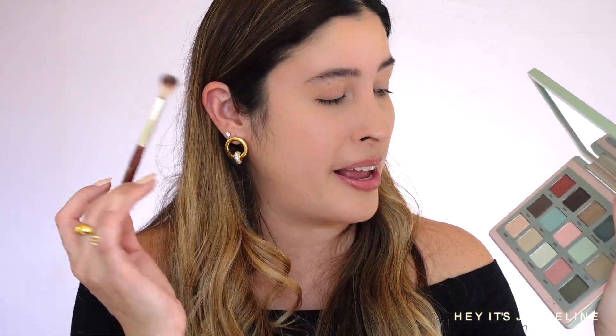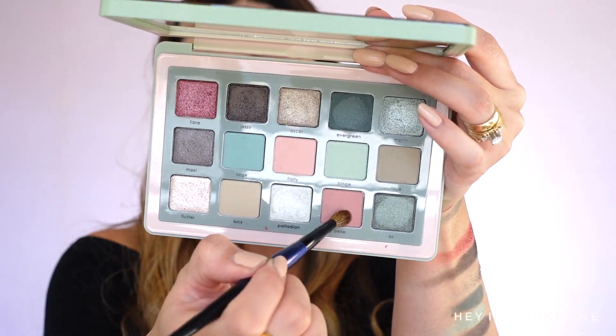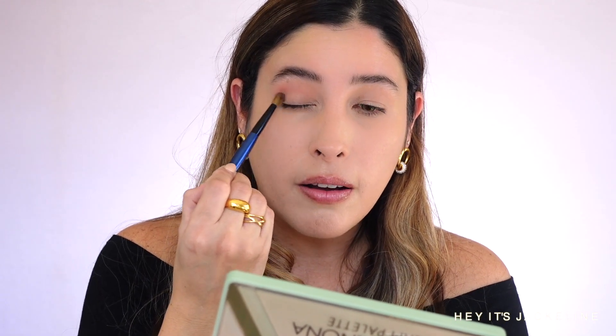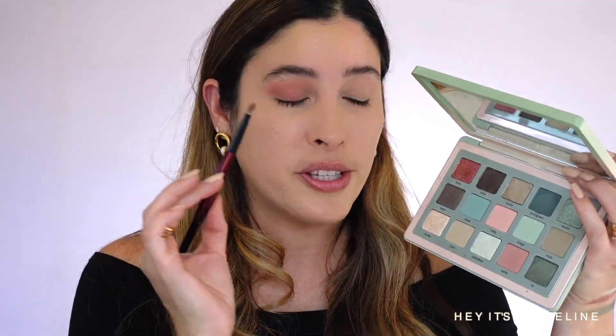Let's start with the first eyeshadow look. Using a BK Beauty 201 brush, I'm going to the shade Holly and applying it above the crease. Then with the Sonia G Flat Definer, I'm going to the shade Belle and applying it right on the crease, dusting it off on the outer third. Next, with the Sonia G Builder and the shade Flair, I'm taking that shade and applying it from the middle all the way to the outer third. Using the opposite side of the brush, I'm going to the shade Maxi on the outer third of the eyelid, then just diffusing it.